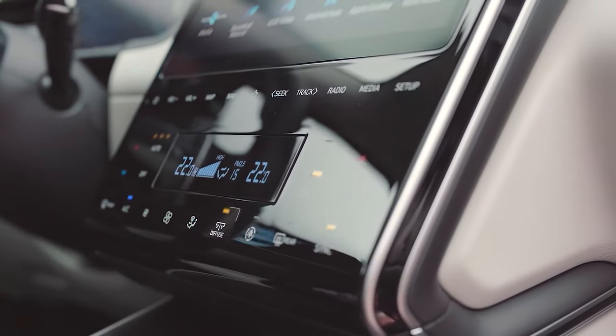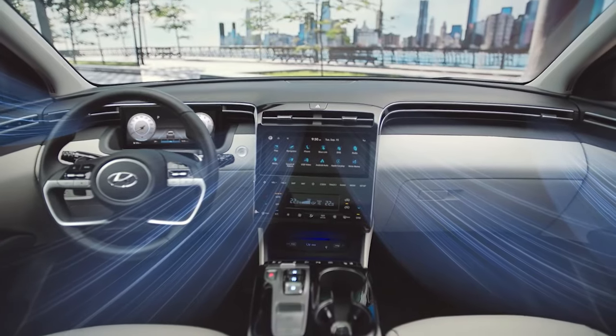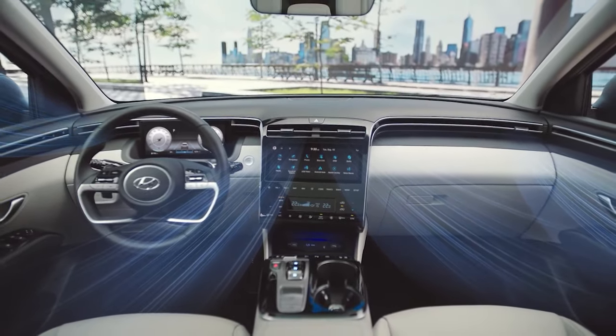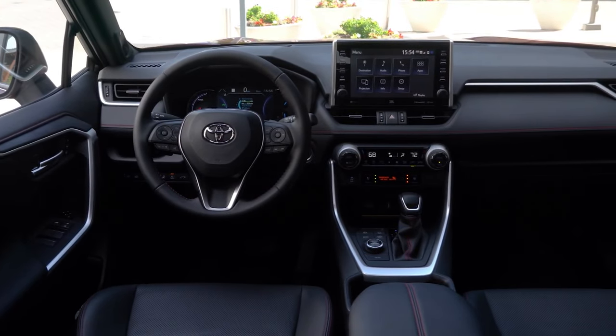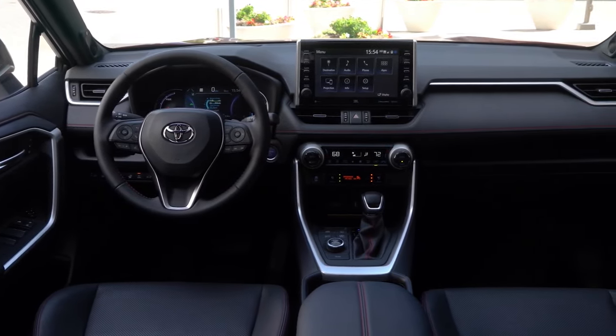Tucson's air conditioning system is relatively hidden in a design comparable to that of an aircraft. Whilst the RAV4 also has an impressive AC system, it doesn't quite match up to that of the Tucson in terms of design.